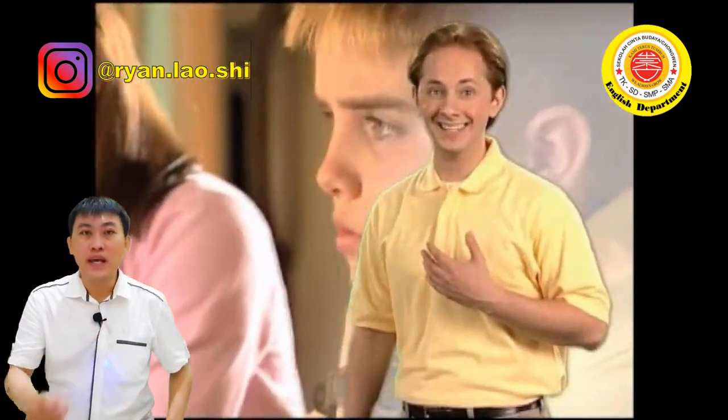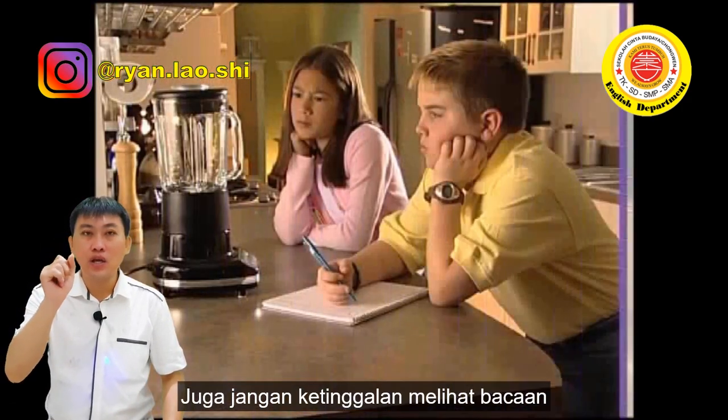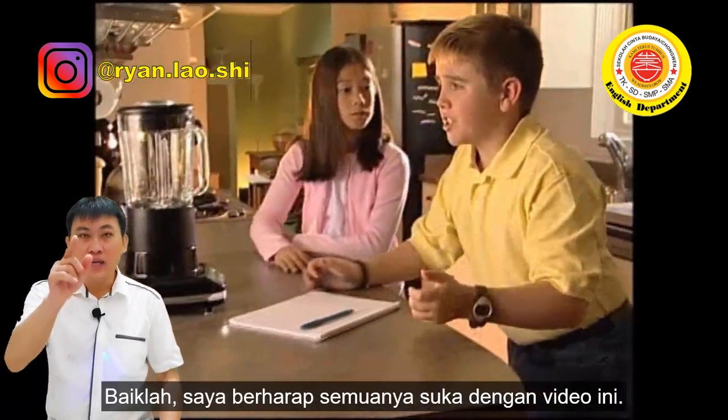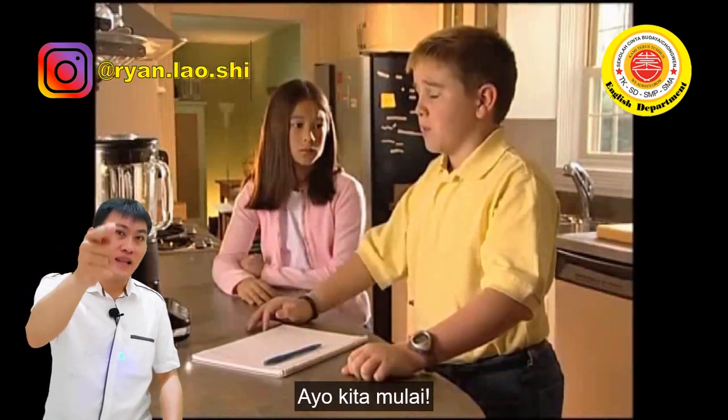Jane and Corey. And also take a look at your reading passage on page 76 and 77 in your textbook. I hope you guys enjoy the video — start now.